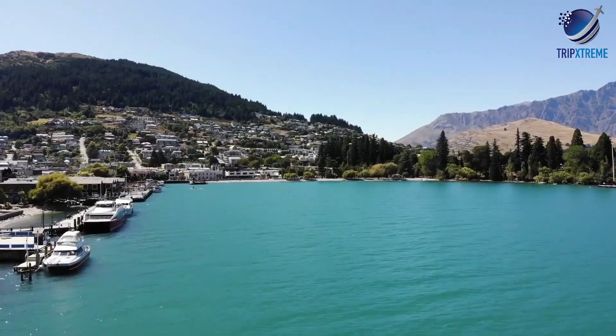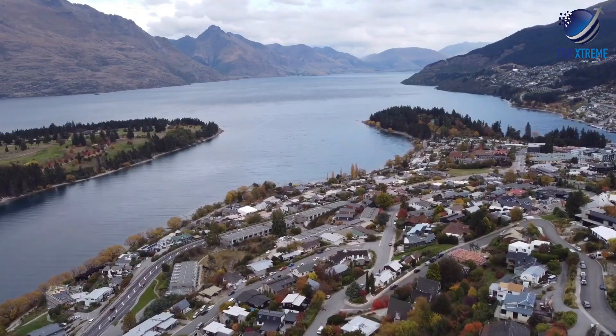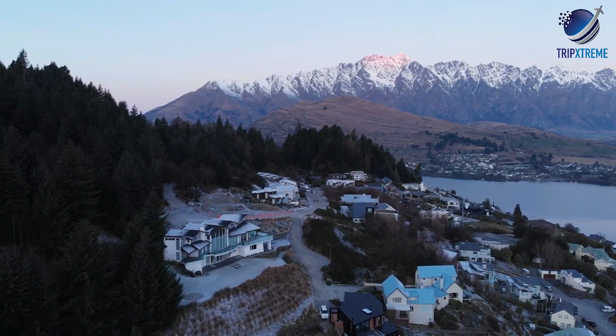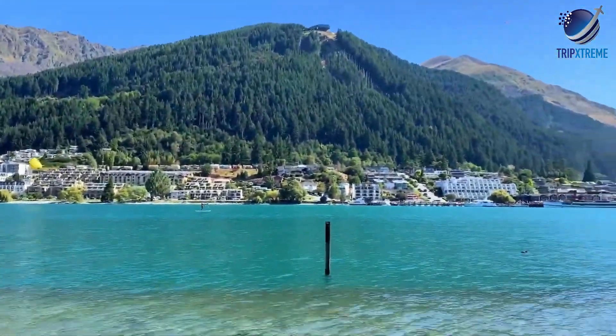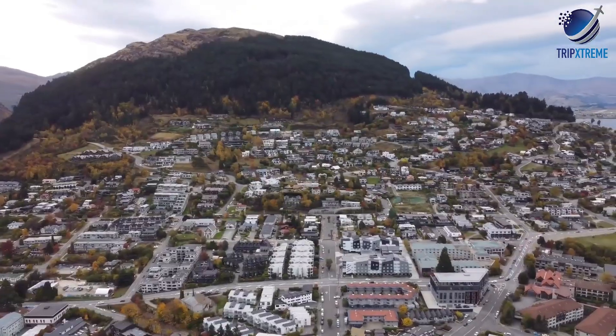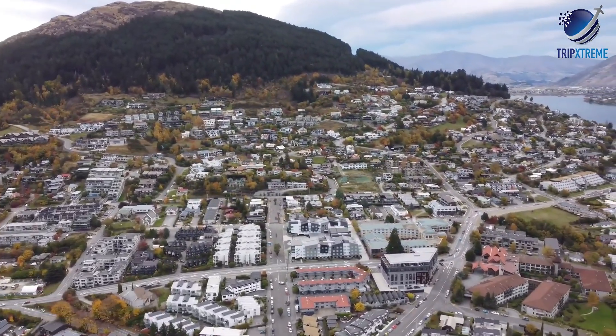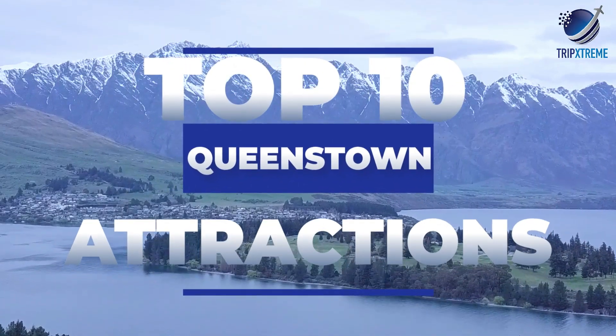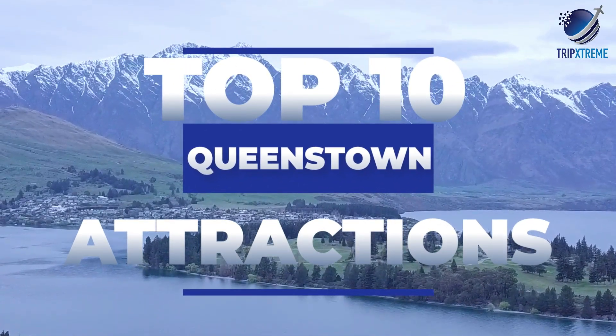Welcome to New Zealand's acclaimed adventure capital. Snuggled into the shoreline of Lake Wakatipu and towered over by vast mountain peaks, Queenstown is completely devoted to tourism and offers up a ridiculous amount of ways for travellers to get their adrenaline thrills. In this video, we're going to be taking a look at the top 10 things to see and do in Queenstown.